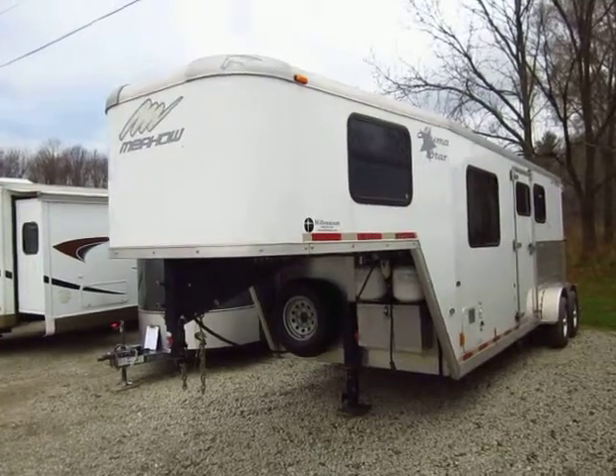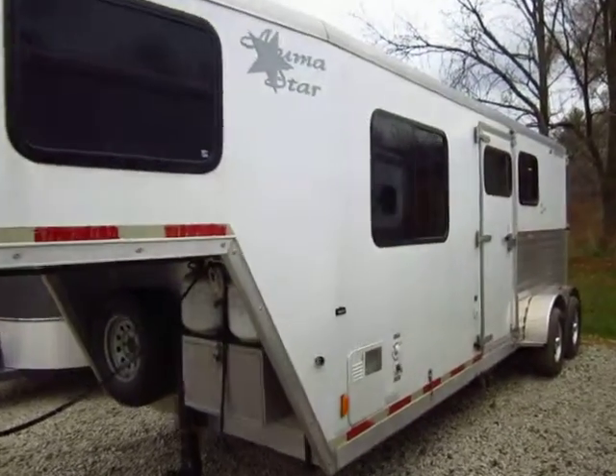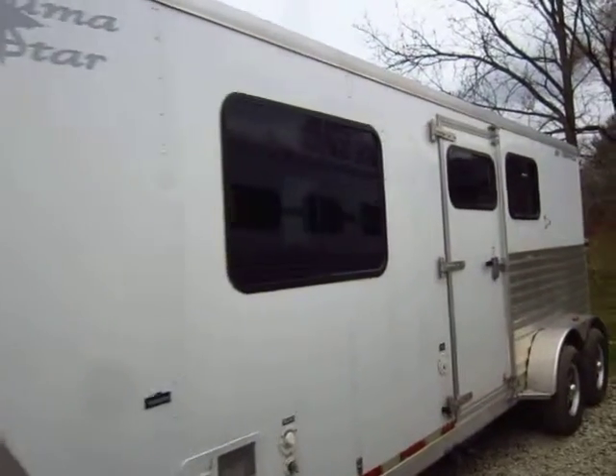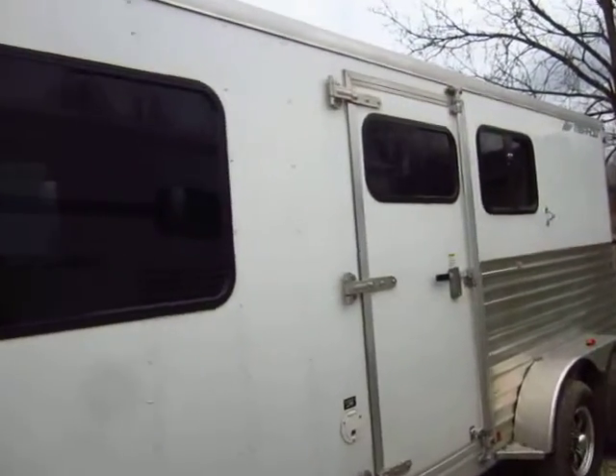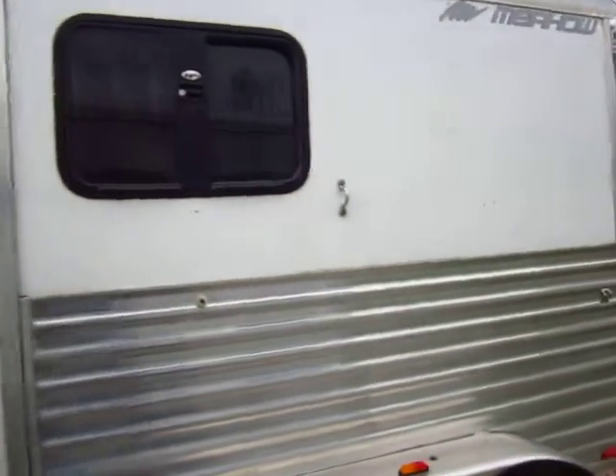That'll let you see around the trailer without needing big extension mirrors or anything like that. Merhow's always been pretty well built. We've handled Merhow for a number of years, always had nice results from them. Good engineering goes into them.